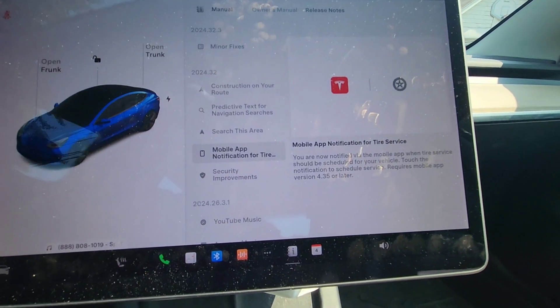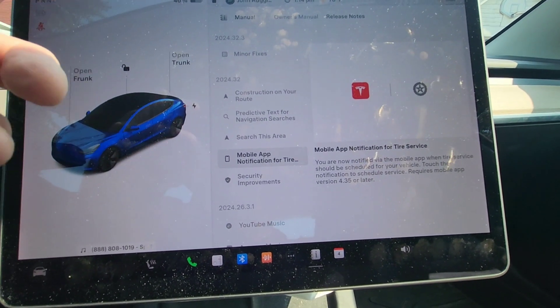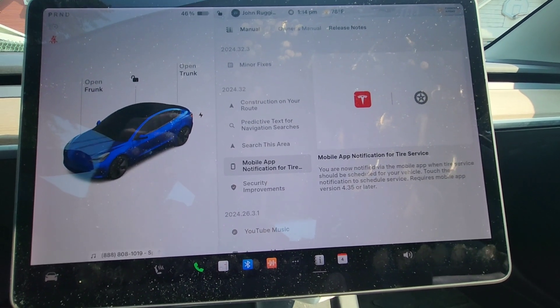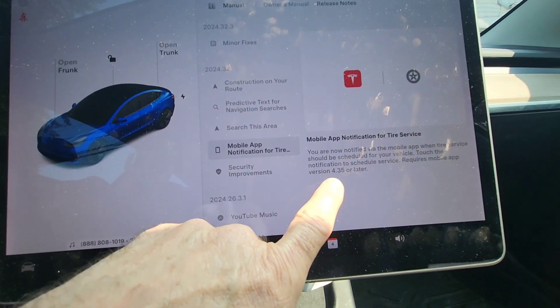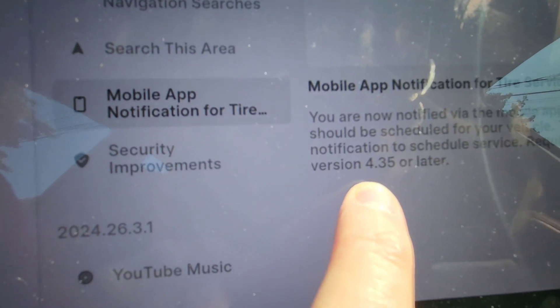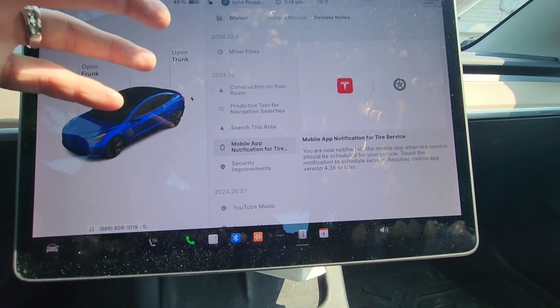Mobile app notifications for tire service — love this. The car will now notify you in your app when you need a tire service. This does require mobile app version 4.35 or later to work, but it's a great feature.